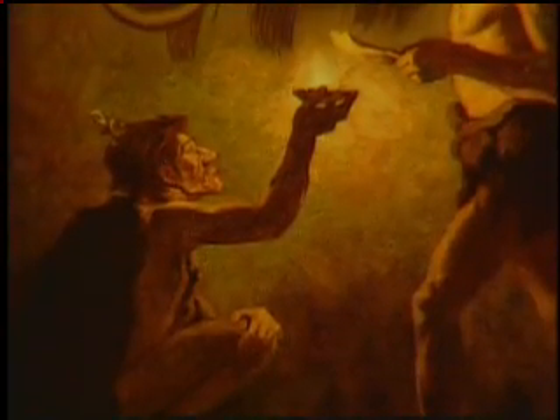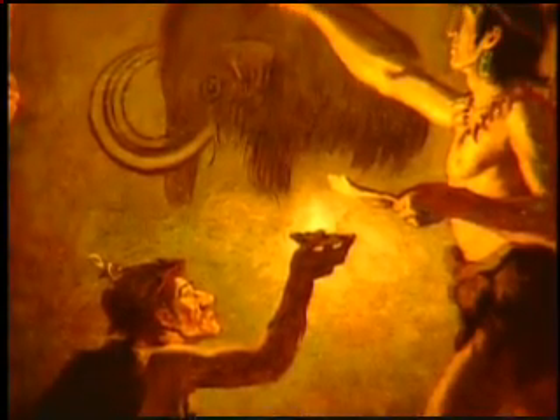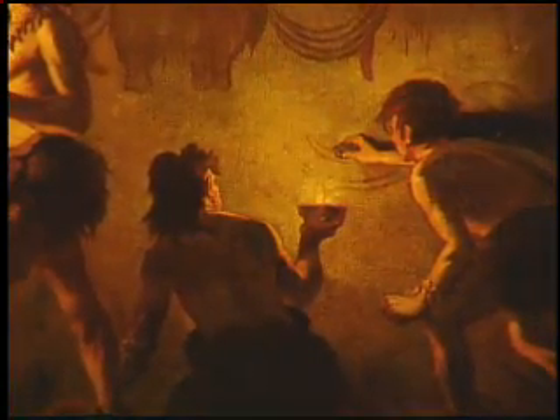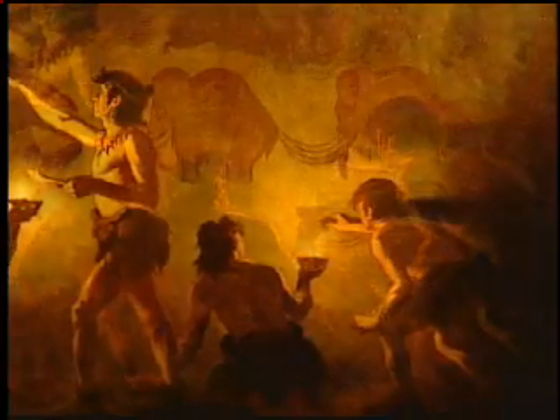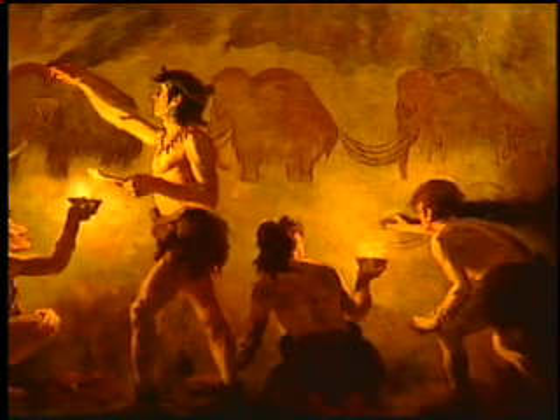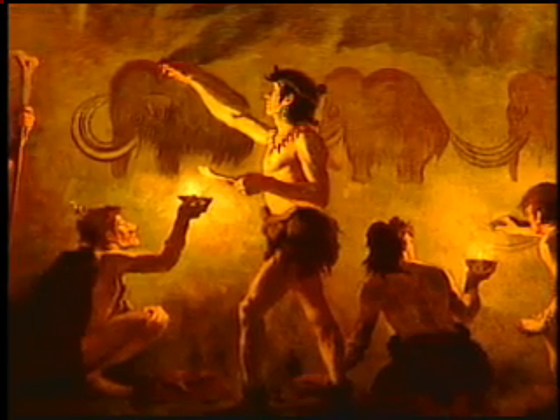Since the dawn of civilization, people have used light not merely to see their way, but also as a primary tool to investigate the world's mysteries and satisfy their curiosity. Long before the invention of cloth, pottery, and metal tools, early people discovered and developed artificial sources of light.